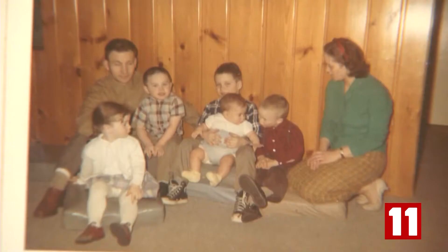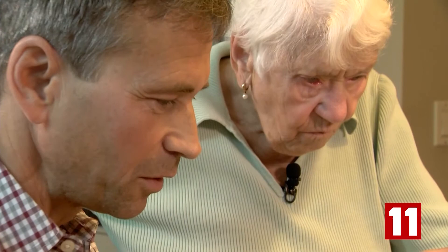Werner's talents were nurtured in his native Switzerland, but it was Anchorage where he settled with his young family in 1959.